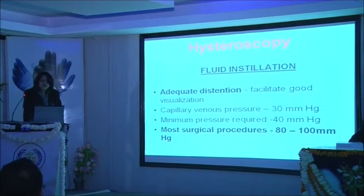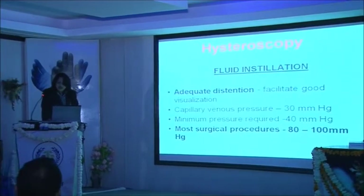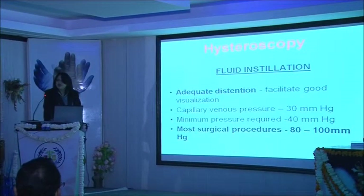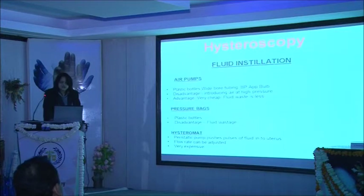For fluid installation during hysteroscopy, to achieve adequate distension of the uterine cavity, for most surgical procedures we require a pressure of 80 to 100 mmHg. The capillary venous pressure inside the uterine cavity is 30 mmHg, so for visualization we need at least more than 40. For the majority of procedures, 80 to 100 mmHg is absolutely fine. The various ways to install fluid in the uterine cavity include air pumps, pressure bags, or a hystero bag. In routine practice we mostly use air pumps, which are cheap, easy to use, and give good distension.